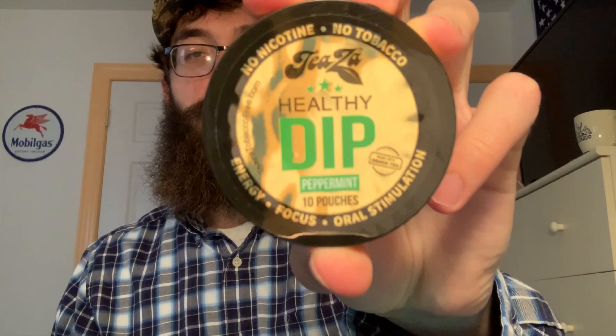What's going on guys, Berg's back here for another one. Today we will be going back over to the energy line of Tiazza, and that is with the peppermint pouches, so let's get a look at the presentation.